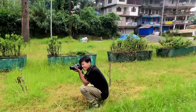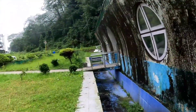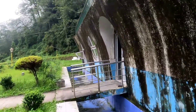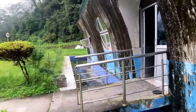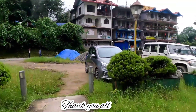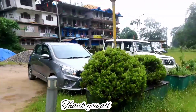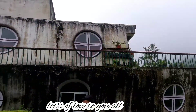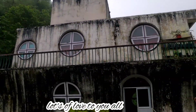Hope you all liked it. This is all about Titanic Park in this video. Here is the exit point. Thank you for watching the full video — thank you!